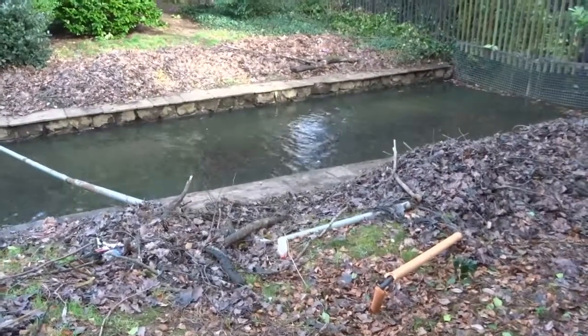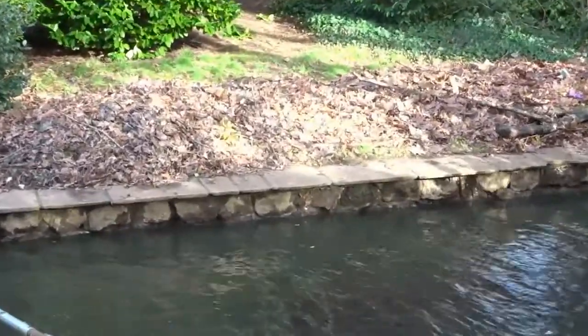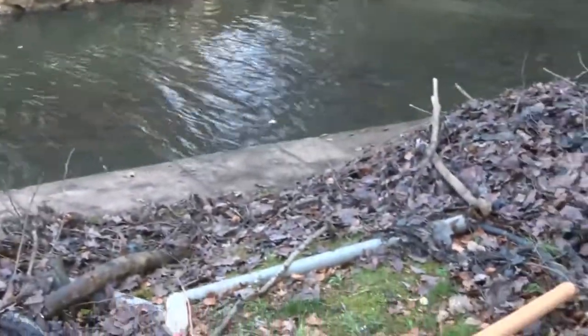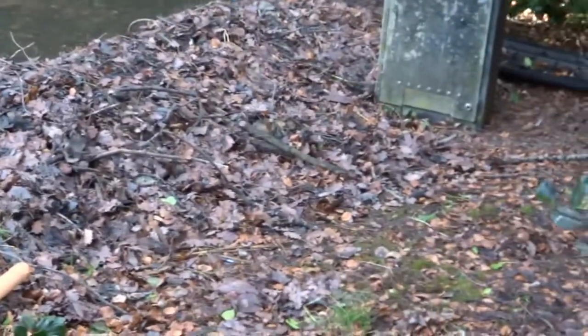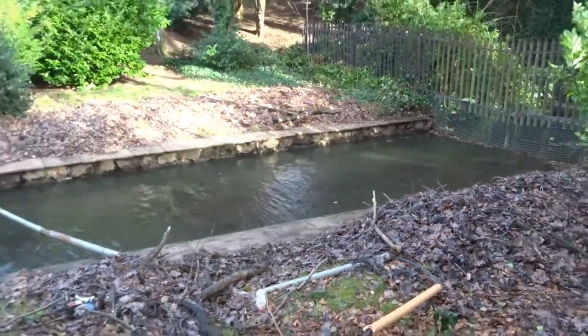This is the inlet — look at the amount of leaves that the gardeners have pulled out of this little inlet. It's a major problem. You can still see there's a lot of leaves left in.